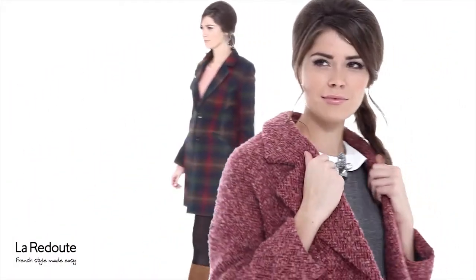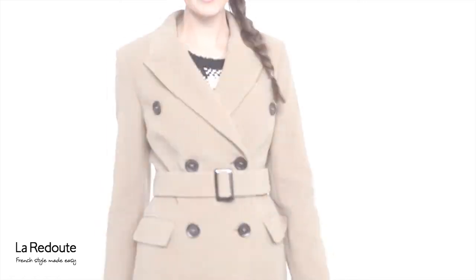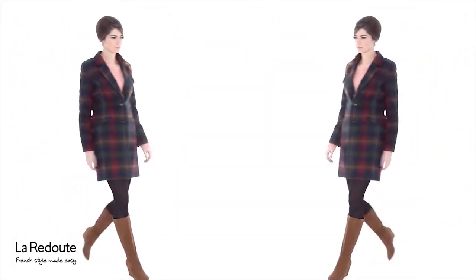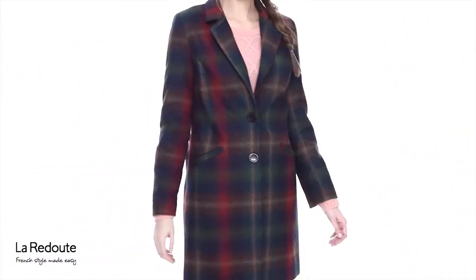At Laredoot we're really proud of our collection of coats this season, especially our beautiful tartan coat which is another big trend for this autumn winter. This tartan overcoat hints at masculine tailoring but with a slimline cut. The stunning colour palette of reds, blues and greens means that it can be worn with a variety of clothes, making this the perfect addition to your winter wardrobe.